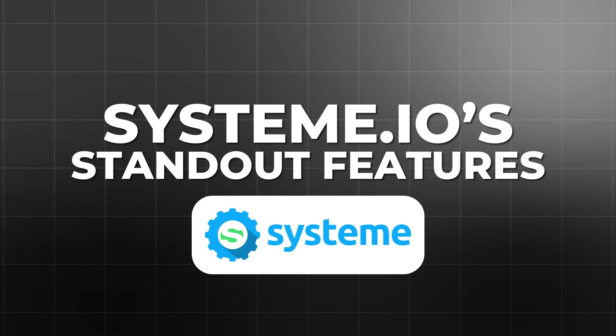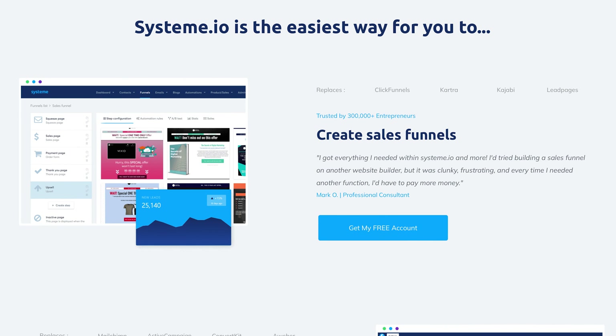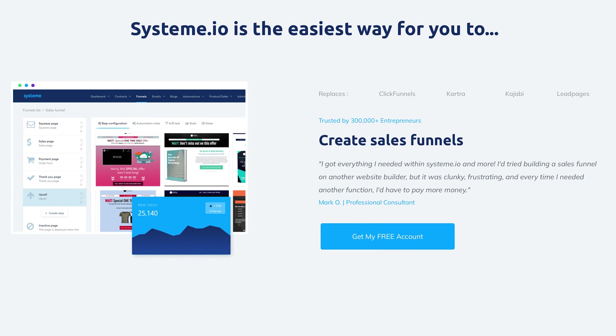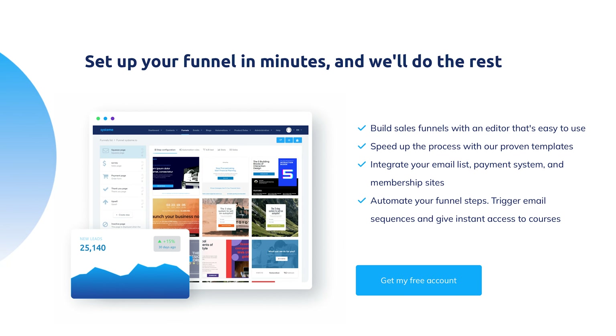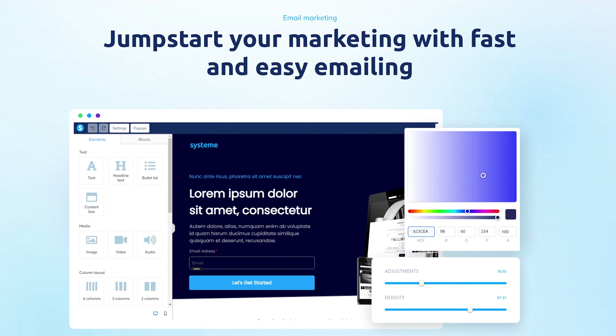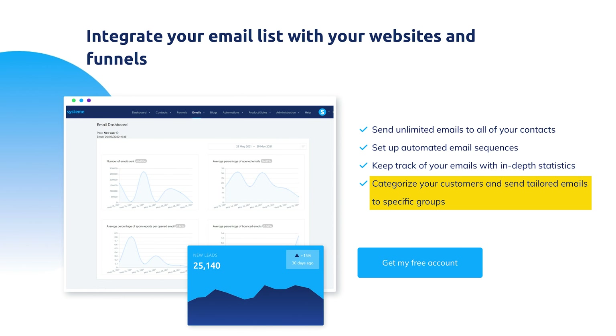Here's a breakdown of some of the most impressive features Systeme.io has to offer. Sales funnel builder: the drag-and-drop funnel builder makes it easy to create everything from simple opt-in funnels to complex sales funnels. Whether you're running a webinar funnel, launching a product, or offering a free trial, Systeme.io's funnel builder gives you the flexibility to design and optimize your sales process. Email marketing automation: Systeme.io includes a built-in email marketing platform that lets you automate email sequences, send out newsletters, and manage your contact list. You can also segment your audience and send targeted emails based on their behavior, which is essential for nurturing leads and turning them into customers.